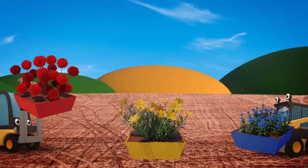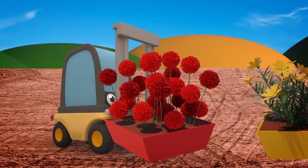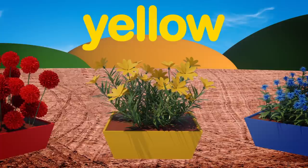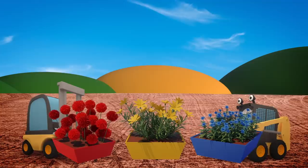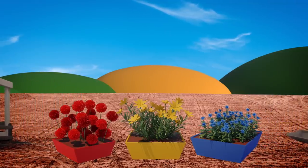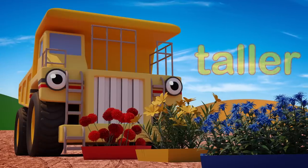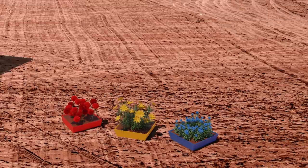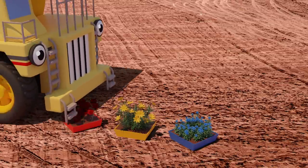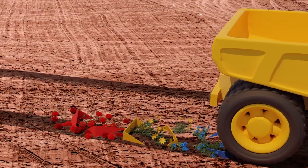Florence and Sid are getting the flowers ready to plant in the gardens of the new houses! What pretty flowers! Red, yellow, and blue. Don't leave the flowers there! Those flowers are tall, but George is much taller! Uh oh! George can't see the flowers and he's going to squash them! Watch out George!